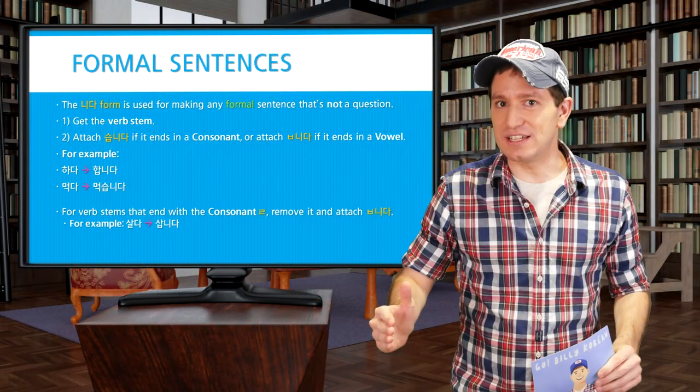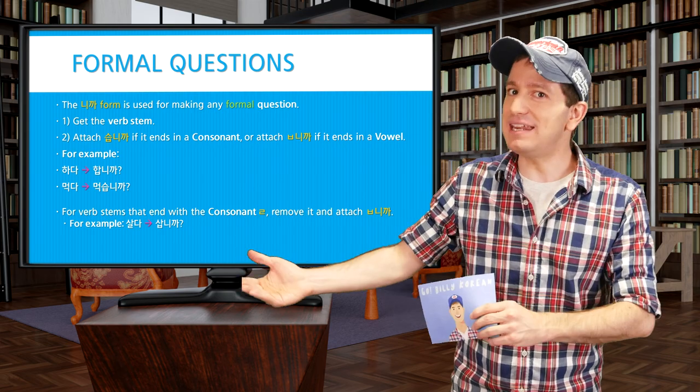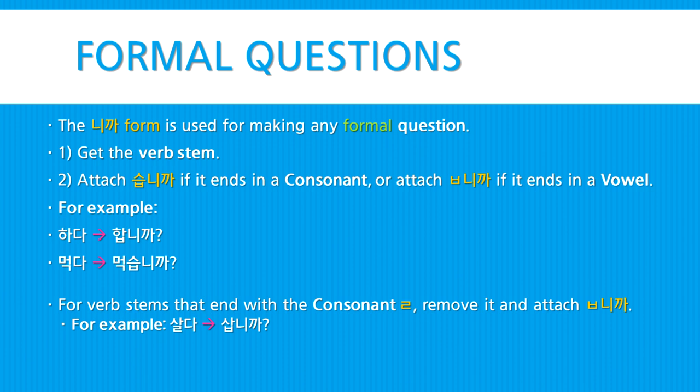When you're making questions, instead of the 니다 form, you'll want to use the 니까 form. It's made in the same way: get the verb stem, then attach 씁니까 if it ends in a consonant, or attach ㅂ followed by 니까 if it ends in a vowel. For example, 하다 would become 합니까? and 먹다 would become 먹습니까? For verb stems that end with the consonant ㄹ, remove it and then attach ㅂ followed by 니까. For example, 살다 would become 삽니까?